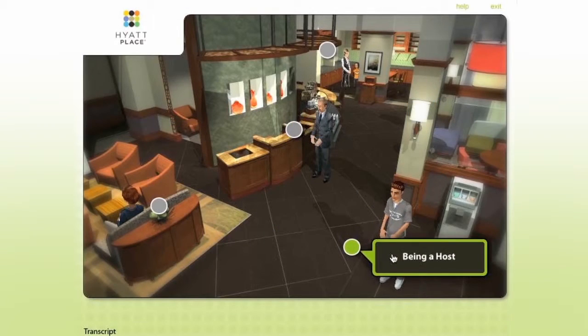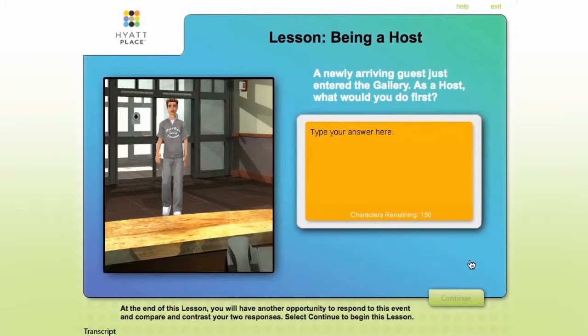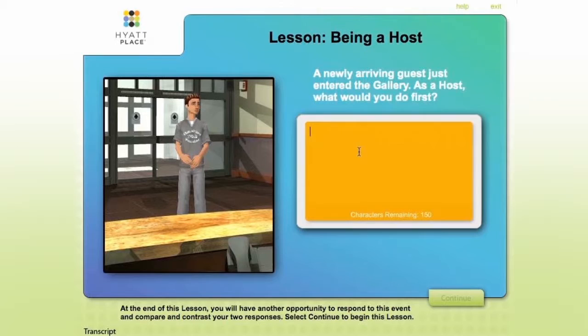From the opening screen, employees are encouraged to participate in the learning experience. The interactive, non-linear menu sets the scene for the training and presents a brief overview of each course topic, creatively revealed through real-world scenarios.